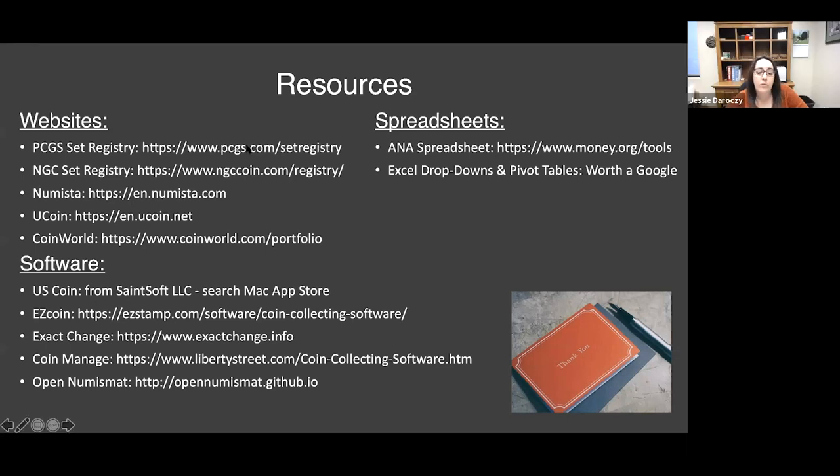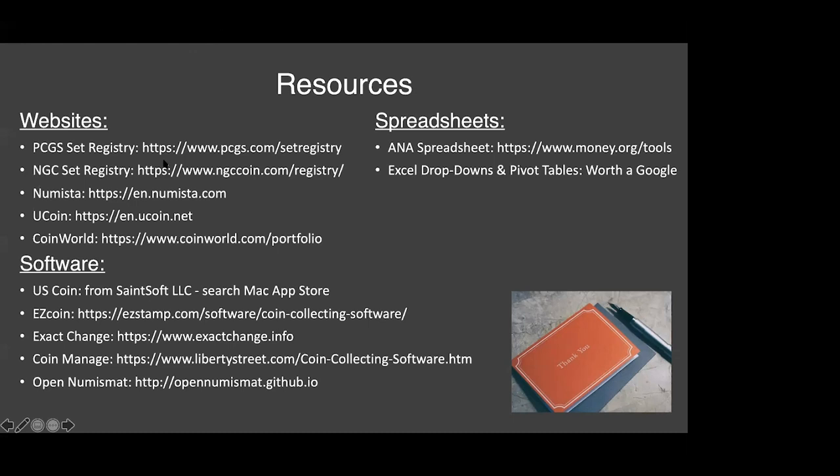Are metals and paper money and world coins also included in these, or is it mainly US? It's going to depend on the software or website you're using. Several of them do have sub-specialties for countries — some are United States and Canada only. As far as paper money, I'm not as familiar with software or websites specifically for tracking paper money. I'm sure the third-party grading services have that option, but that might be something where you explore creating your own spreadsheet.